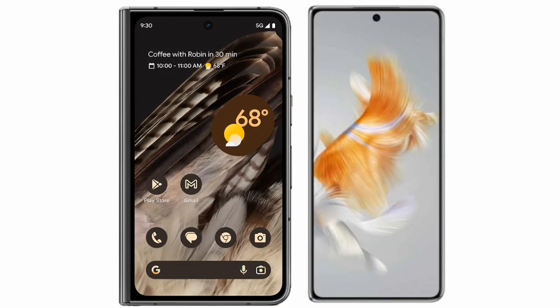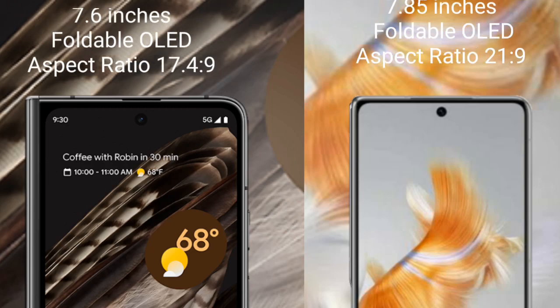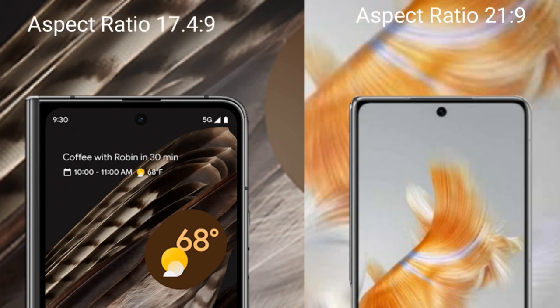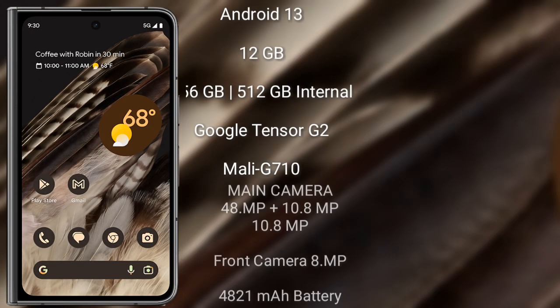I will compare the new Google Pixel Fold with Huawei Mate X3. The Google Pixel Fold comes with a 7.6-inch OLED display and aspect ratio 17x4x9. Huawei Mate X3 comes with a 7.85-inch foldable OLED display and aspect ratio 21x9.